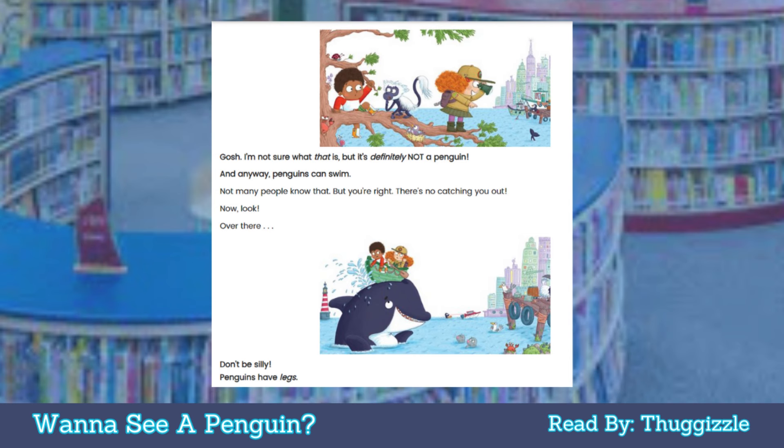Gosh, I'm not sure what that is, but it's definitely not a penguin. And anyway, penguins can swim. Not many people know that. But you're right — there's no catching you out!